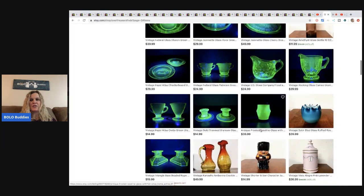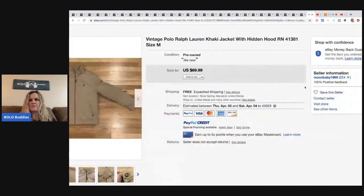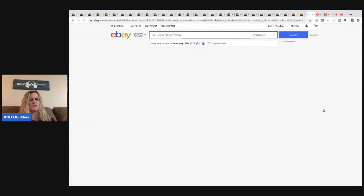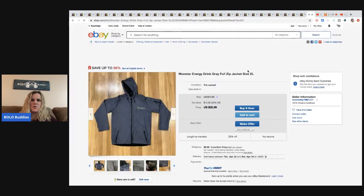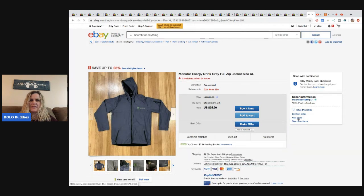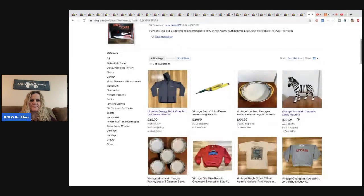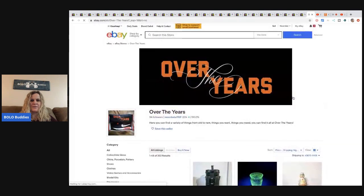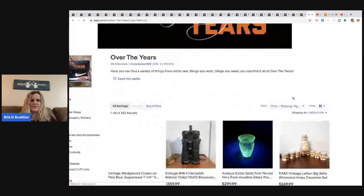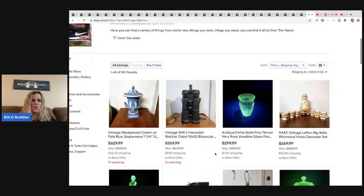I love the glowing glass! Let's go into their eBay store. Moon Baby 1969 is the username but the store is called Over the Years. I'm going to sort by highest price first because it's fun. Look at this - left in big belly whimsical hobo decanter set - $629! That is amazing.